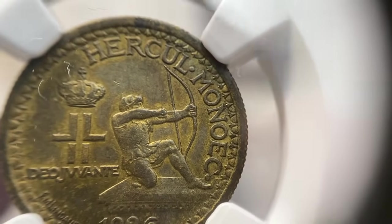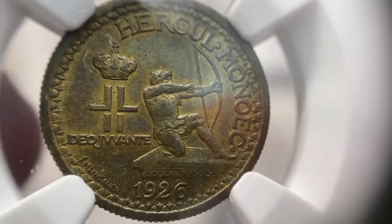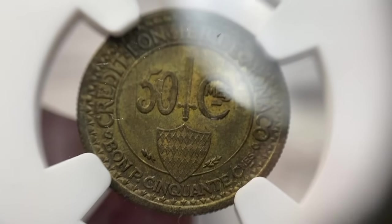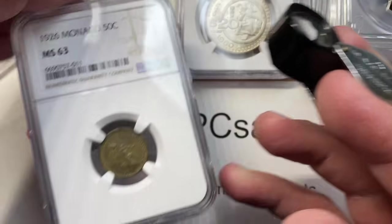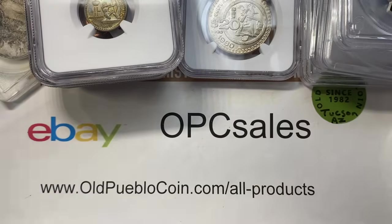How cool is this? This is from 1926 from Monaco. I always liked the designs on these. I consider it kind of fun to have some of these relatively inexpensive coins from the 19th and early 20th centuries — just whatever catches my eye.